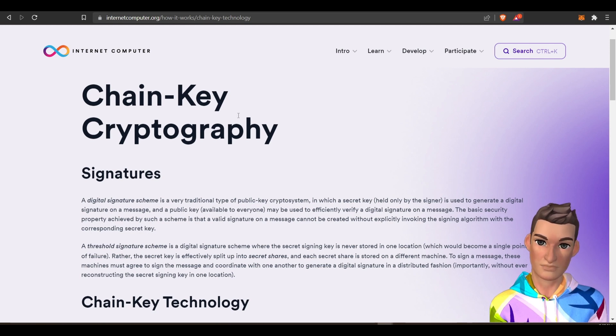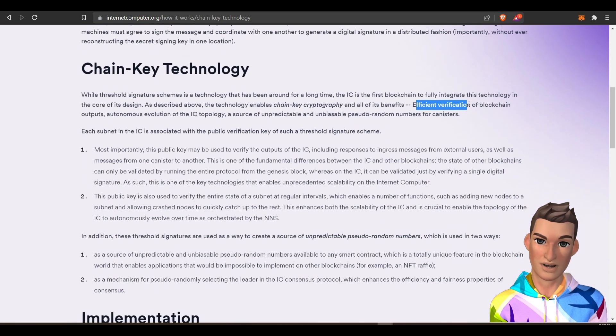...this key chain, from what I understand, acts as their scalability — the efficient verification of blockchain data, outputs, or transactions.